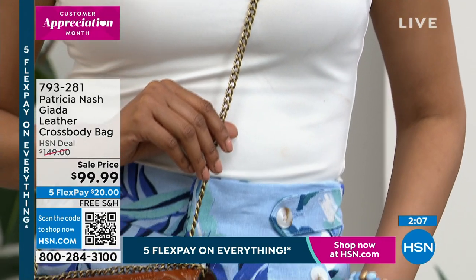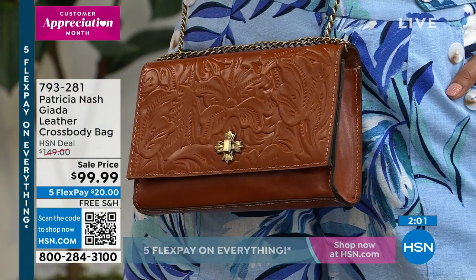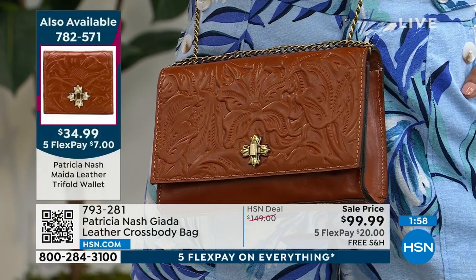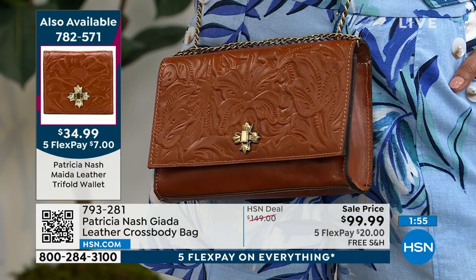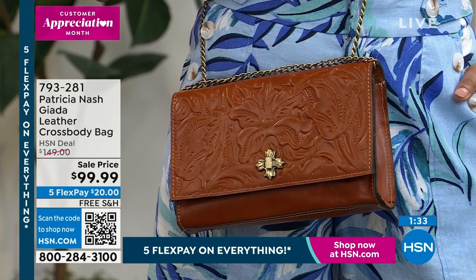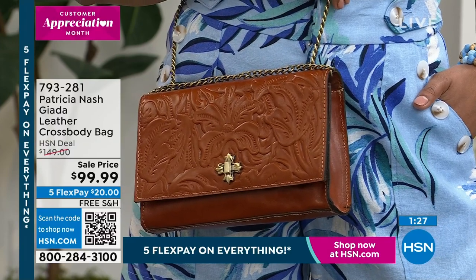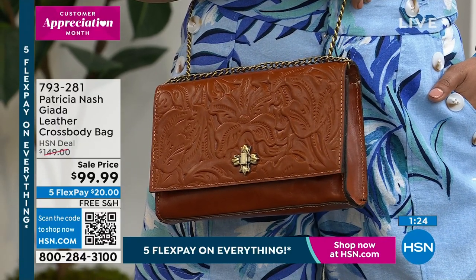This bag will be with you year after year, decade after decade, and you will hand it down. That's the quality we are talking about. It truly is something collector-worthy. I love the chain detail — this is 25 and a half inches. When you double it up as a shoulder bag, it's still going to have a 12-inch drop on it. So you've got that long shoulder drop that we all like, and a long crossbody. Then you can just pop the chain inside the bag and have a great clutch.